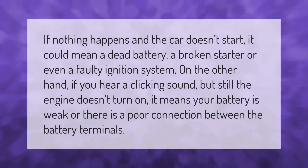If nothing happens and the car doesn't start, it could mean a dead battery, a broken starter, or even a faulty ignition system. On the other hand, if you hear a clicking sound but still the engine doesn't turn on, it means your battery is weak or there is a poor connection between the battery terminals.